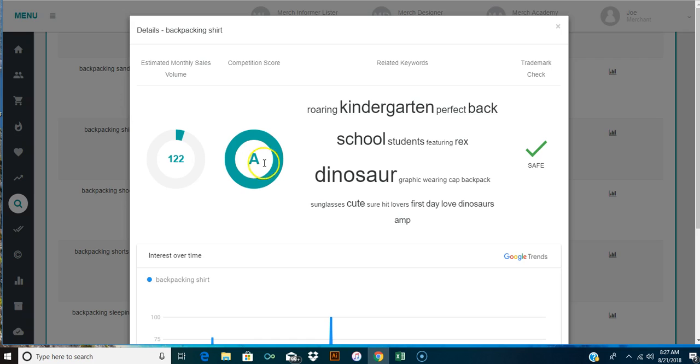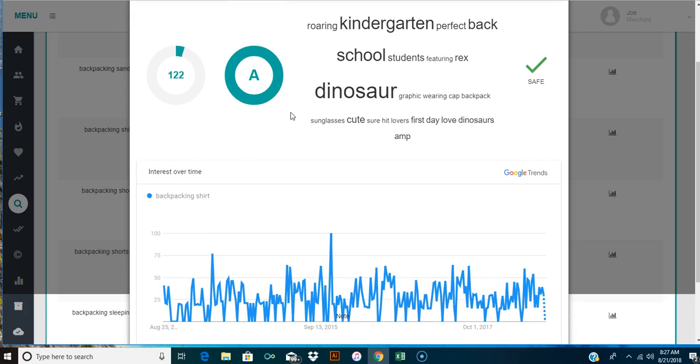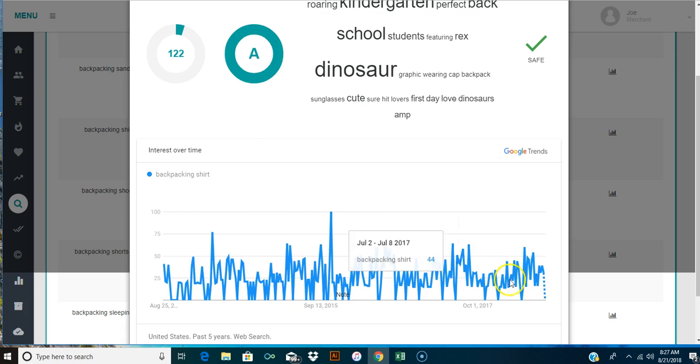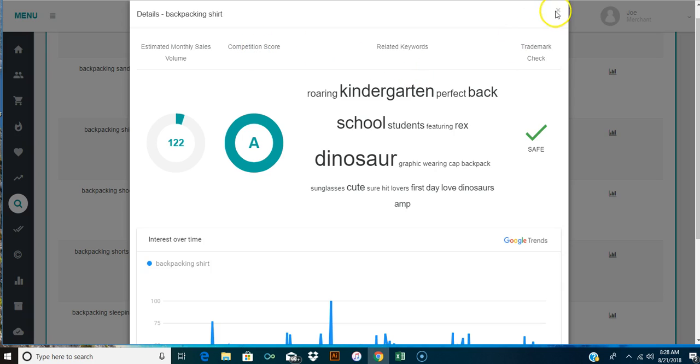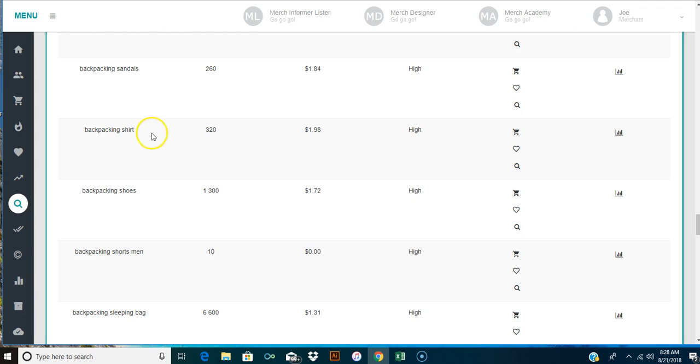The competition score means people are really searching for this. Here are some related keywords: dinosaur graphic wearing backpack, and people searching backpacking shirts. This actually goes all the way back to 2013. You can see it's kind of steady - the volume of searches. Some go up and down, but we see a constant line here, meaning people are consistently searching for this. The latest data point looks like August 11th, so people have been searching for this.